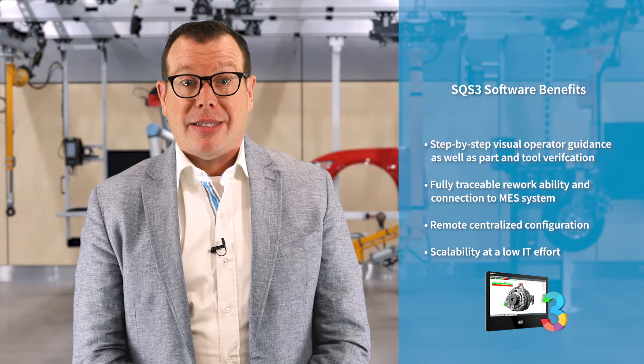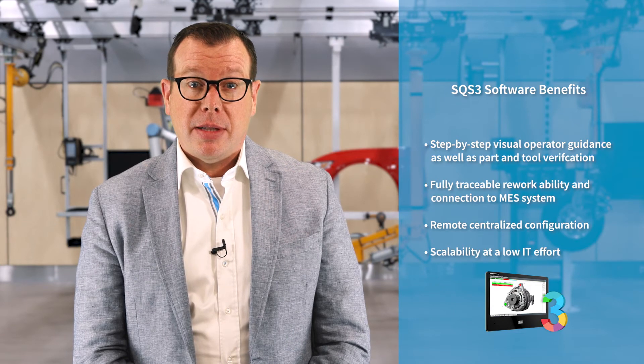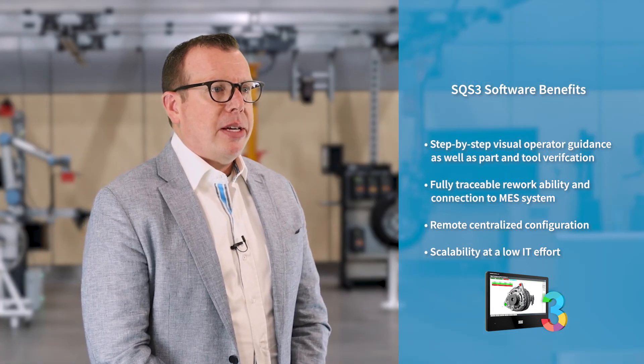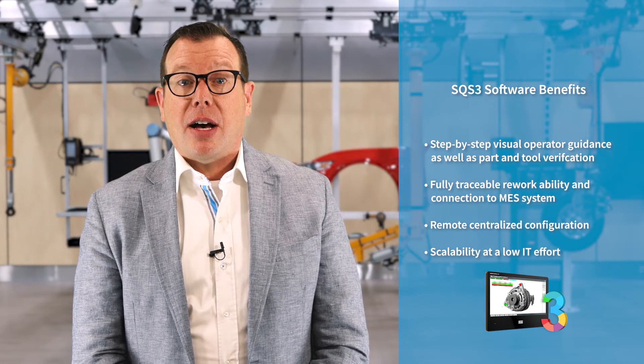SQS 3 is ideally suited for assembly training stations, sub-assembly stations, backup stations, and rework repair areas. Simply network your ERP or MES solution with the process control solution to achieve zero defects and to reduce cost of rework, scrap, or warranty claims. The whole assembly process gets traceable thanks to complex data collection, analysis, and storage.